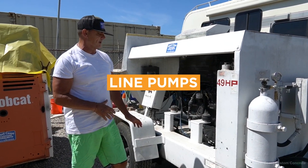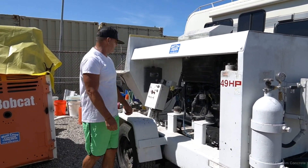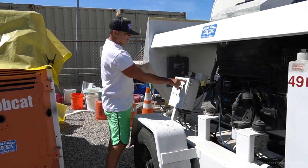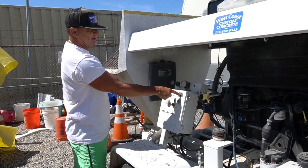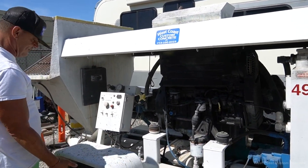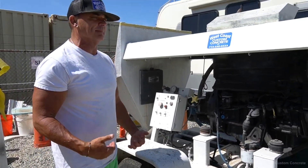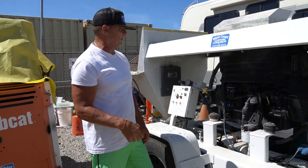Line pumps, also known as trailer or stationary pumps, are more compact and versatile than boom pumps. They use flexible hoses or pipe to transport concrete from the pump to the desired location. Line pumps are perfect for smaller projects or tight spaces where a boom pump may not be practical.